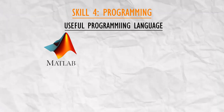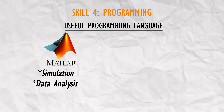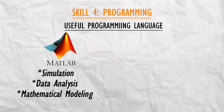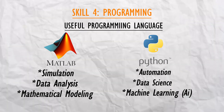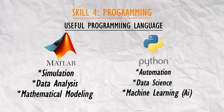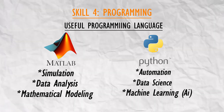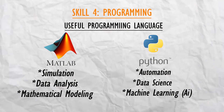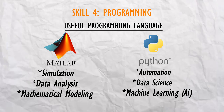Some of the most useful programming languages for mechanical engineers include MATLAB, which is used for simulation, data analysis, and mathematical modeling, and Python, which is used in automation, data science, and even machine learning and AI. Knowing how to code helps you automate tasks, analyze complex data, and work on AI-driven design and optimization.